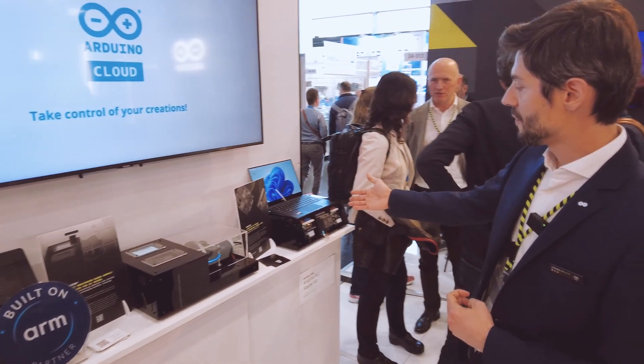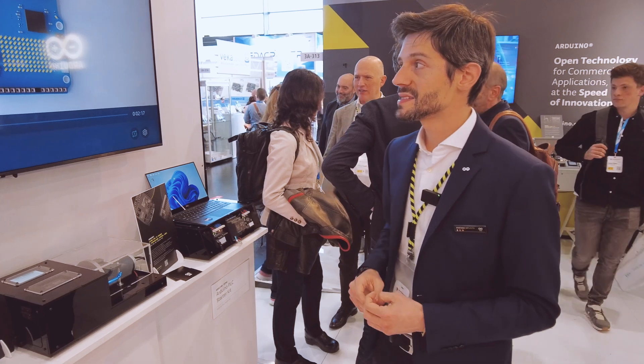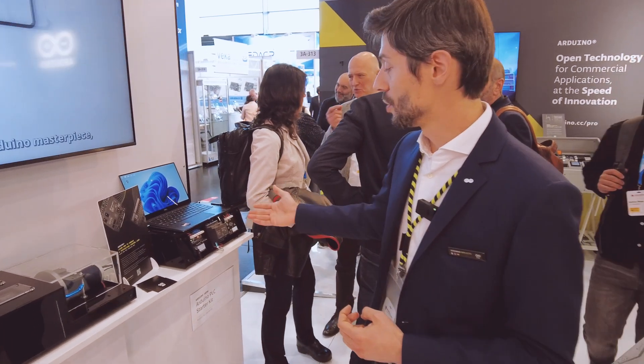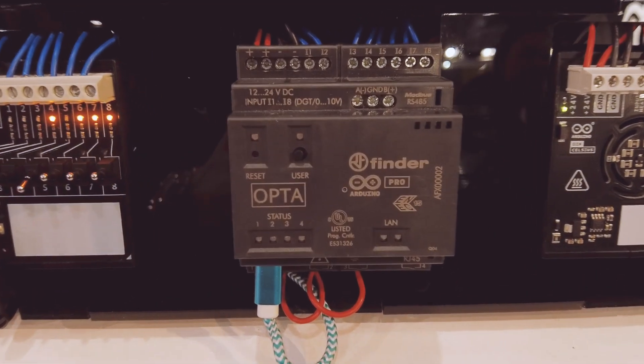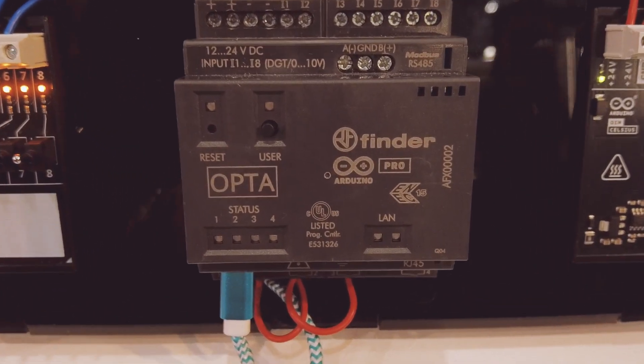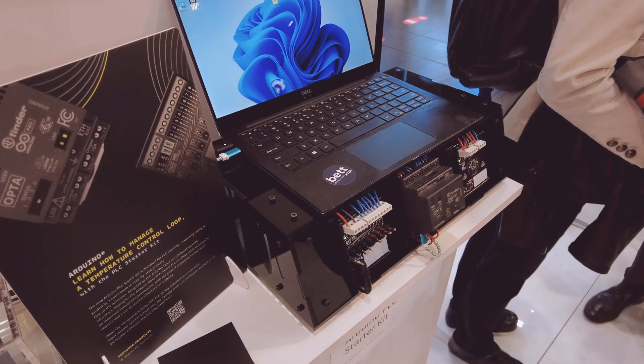We also have the brand new, launched early this year, Arduino PLC starter kit for people who want to learn PLC programming languages. We provide that with the Opta and two boards that allow you to practice temperature monitoring and inputs and outputs.